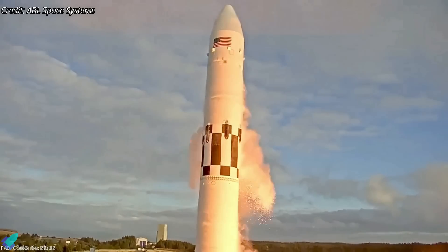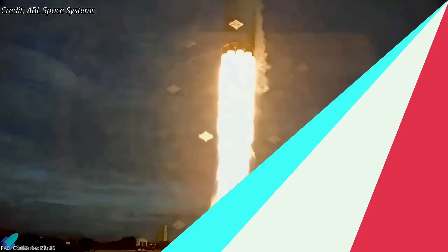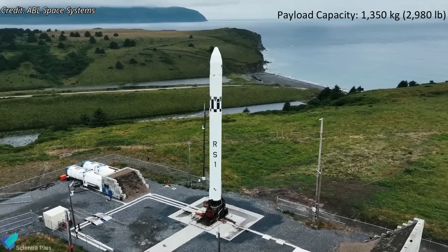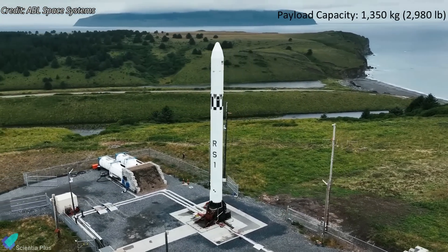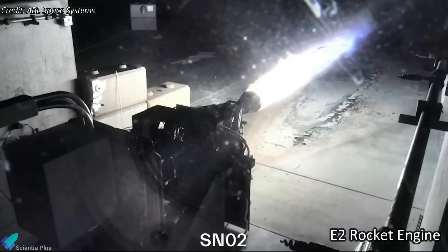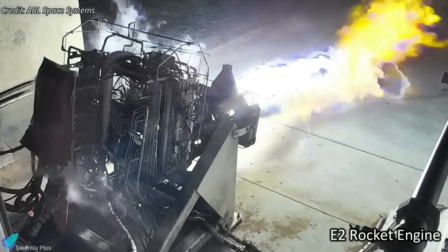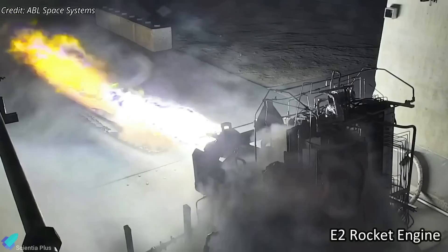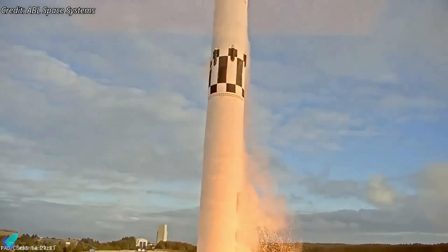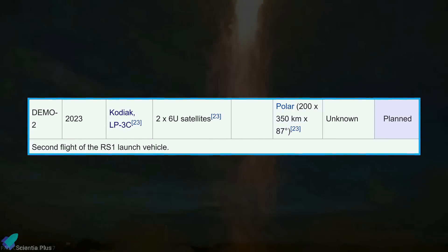The company did not disclose when after liftoff the shutdown took place, or the altitude the rocket reached. RS-1 is a small launch vehicle capable of placing up to 1,350 kilograms into low Earth orbit. The two-stage spacecraft uses liquid oxygen and kerosene as propellants, and has nine E-2 engines in the first stage and one vacuum-optimized E-2 engine in the upper stage. Tuesday's failure came after several scrub launch attempts in November and December. ABL Space is planning for another RS-1 test flight later this year.